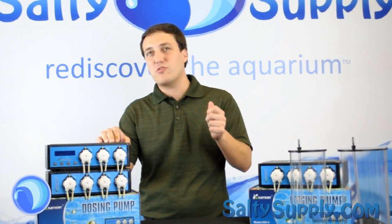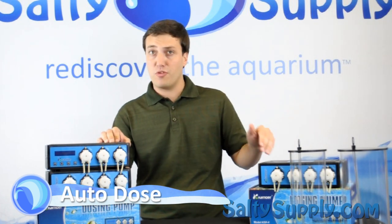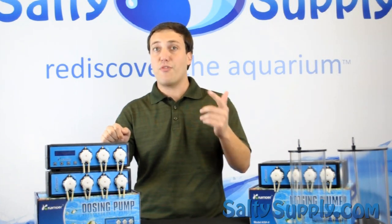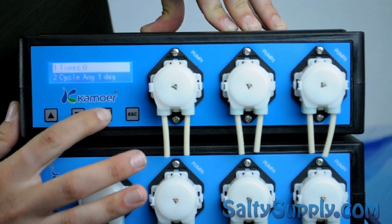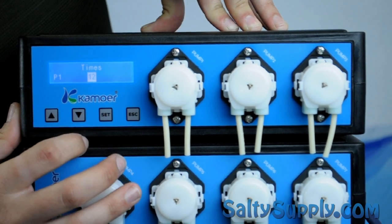You can dose almost 1,000 milliliters a day. There are three dosing modes: autodose, custom dose, and manual dose. It also comes with the ability to dose by days of the week, and even down to the minute on a specific day. Autodose allows the user to enter daily dosing amounts while also calculating equal doses for each period.